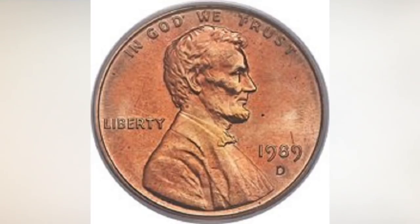Hey YouTubers, J&B here with another video. This video is about a very rare 1989 D penny worth a lot of money, and it can be found in your change, so check your change.